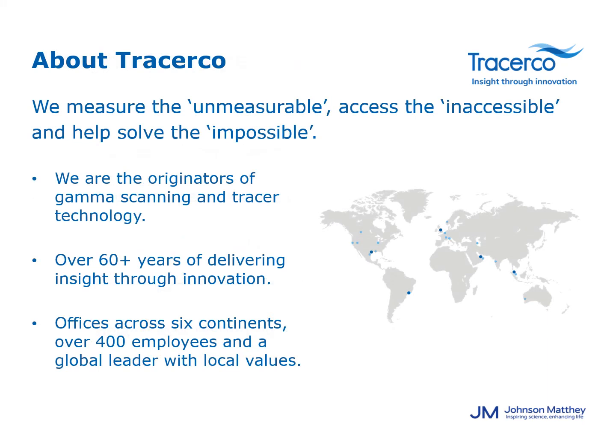For those not familiar with Tracerco, I want to talk to you about who we are. We are the adventurers of gamma scanning and tracer technology. We have over 60 plus years of delivering process diagnostics experience. Over those 60 plus years we have grown into over 400 employees globally, which means wherever you are located we have an office right around the corner and will be able to fulfill your project needs in a timely fashion.